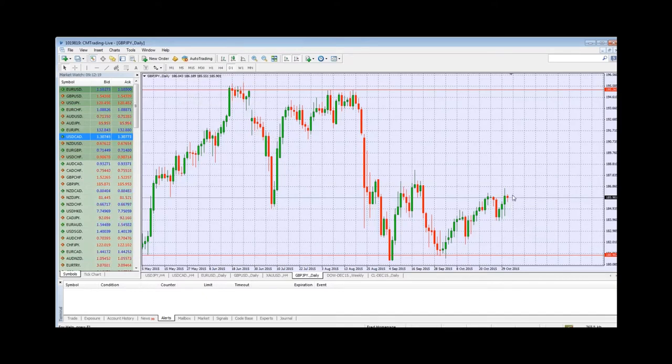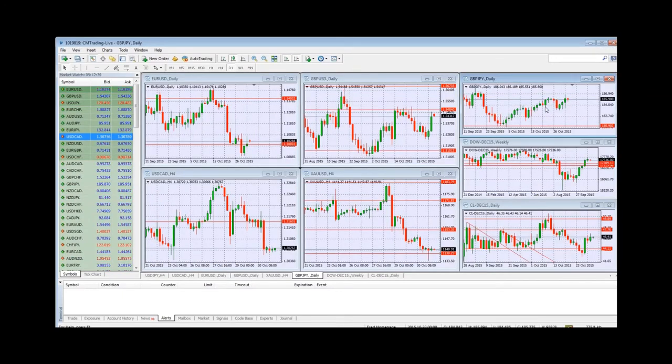Looking at GBP/JPY, we're at the top of that range at a multi-week level. Even though we've spiked here, the question is whether we'll continue going higher — that really remains to be seen and needs to be developed. So the GBP/USD and GBP/JPY both need to be continued to watch.